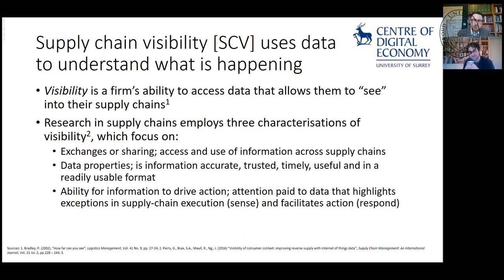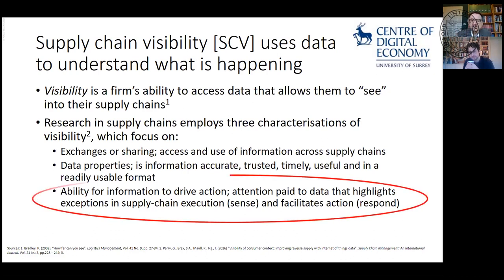What really interests me is this last characterization of visibility: it's the ability for information to drive action — the attention paid, the highlights, the exceptions in supply chain execution — but in a way that facilitates action. So really, am I being given data that I can act on, that I can change things so I can sort my supply out dynamically? That's what we want to move towards.